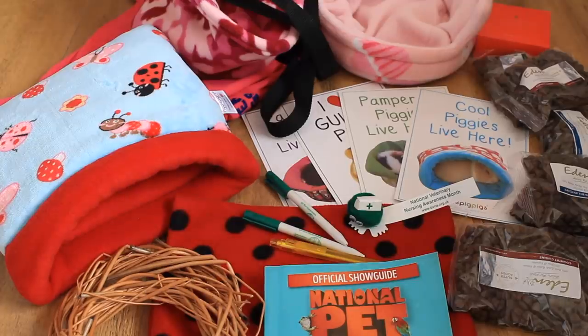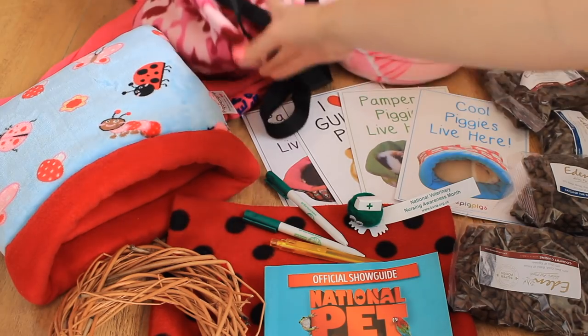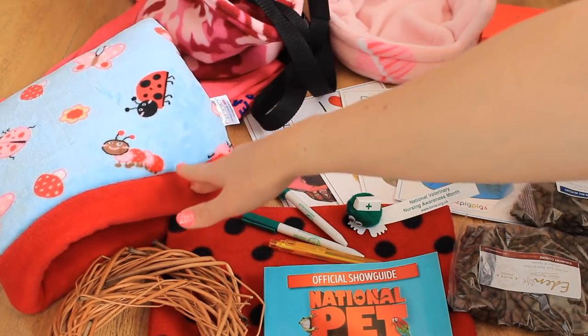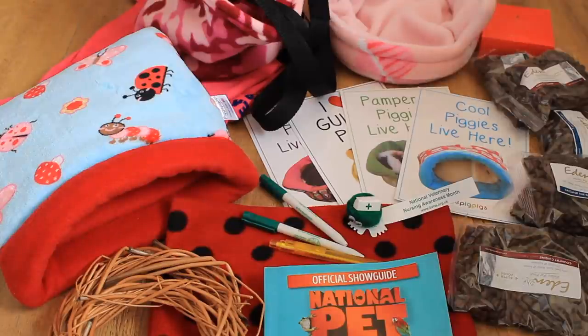Those are all the items I either purchased or got free from the pet show. My two favourites are the carry pouch and the Piggy Dig from Piggy Pig Pigs - I'm so excited to give them to the guinea pigs. I hope you've enjoyed this haul and particularly the vlog done a little differently this year with talking. Let me know in the comments what you enjoyed in the vlog or what your favourite product is. I'll be going to the Birmingham show in November so there'll be another one to come. Thanks so much for watching - give me a thumbs up and subscribe, see you very soon!